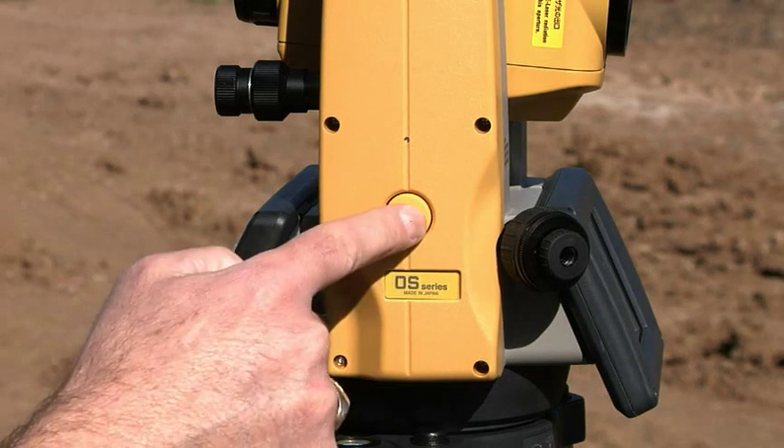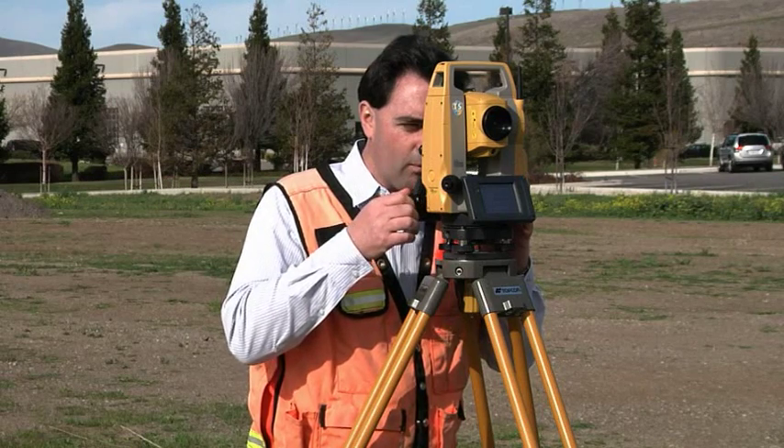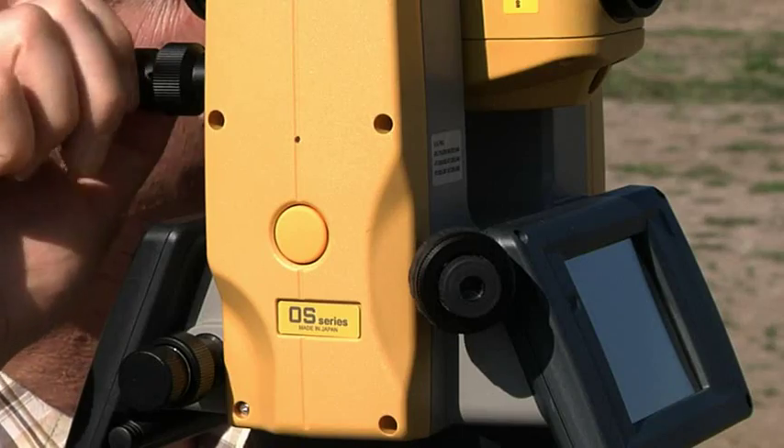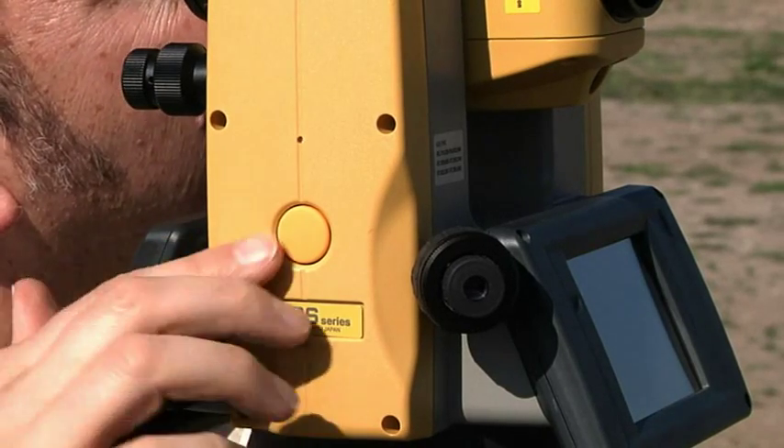The new trigger key supports accurate measurements by being perfectly centered on the instrument axis. You get convenient location and fast, accurate measurements, with no risk of rotation when measuring.